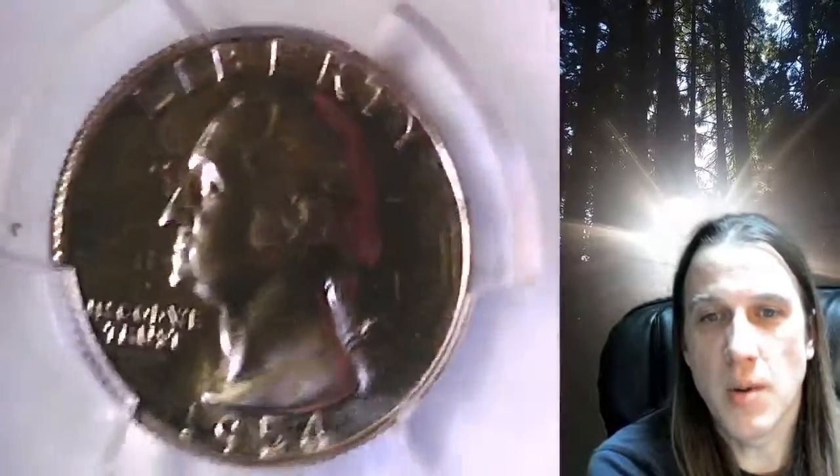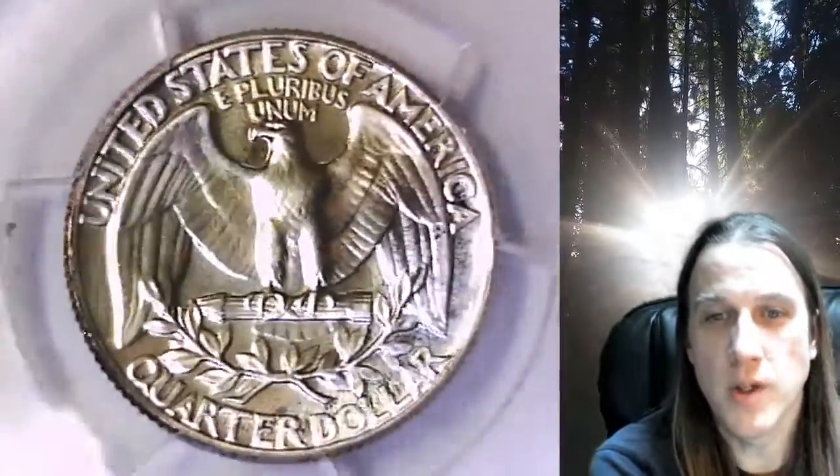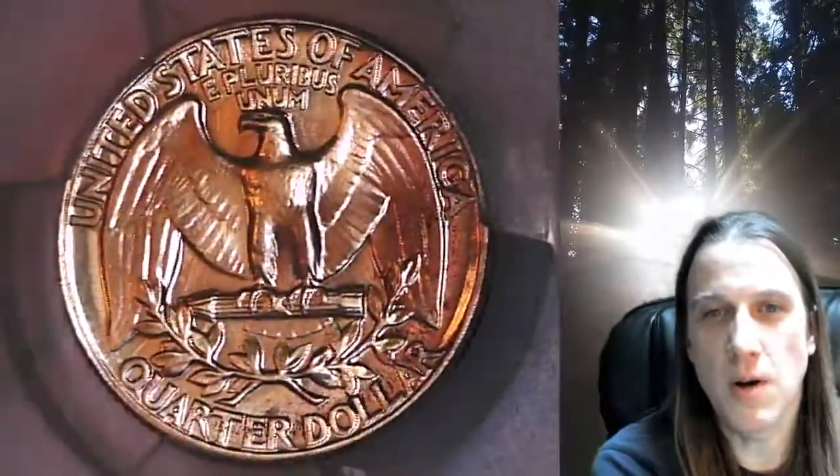This proof quarter is going to go up for sale on my eBay store. You can find a link in the description below the video — it'll take you to this exact quarter on eBay. Once there, you can also find over 5,000 PCGS graded coins for sale in my eBay store. Thanks everyone for watching. Have a wonderful week and I'll see you all in the future.